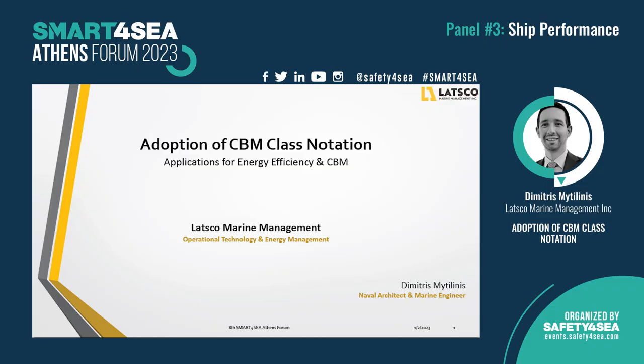Thank you for the introduction, Mr. Belokas. I'm glad to participate in this forum on behalf of LATSCO Marine Management and Operational Technology and Energy Management Department. Today, I will present a project we are running on a gas carrier about adopting a condition-based maintenance notation.